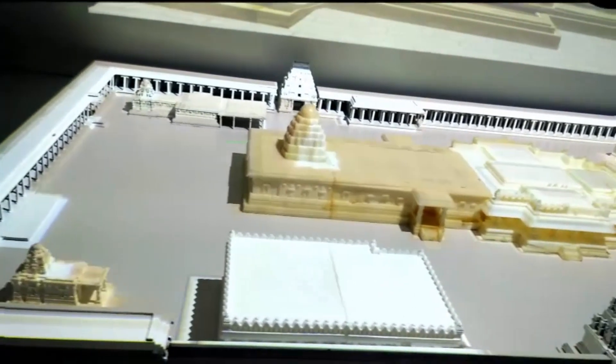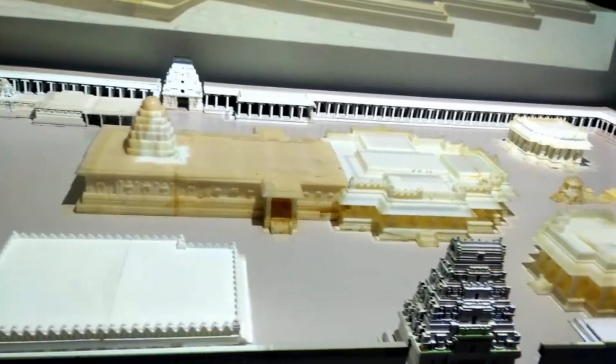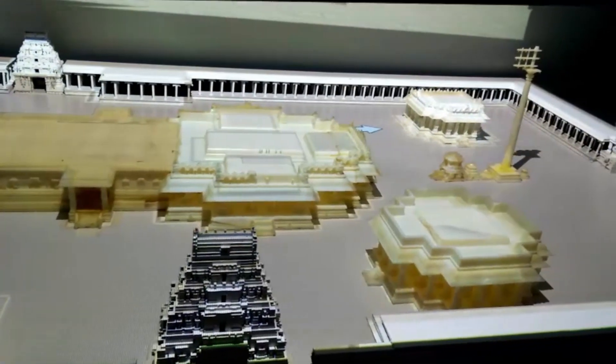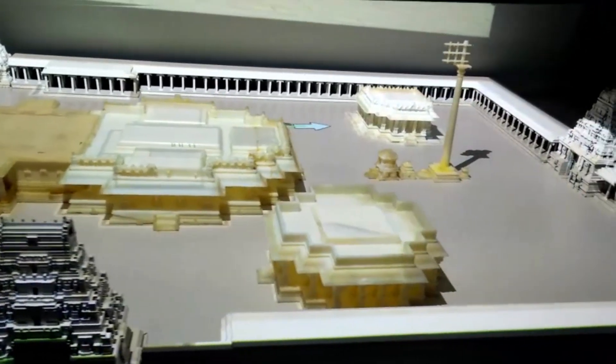The models have been created using multiple techniques like 3D scanning, image-based modeling, and CAD drawing, and have been printed using 3D printing techniques.